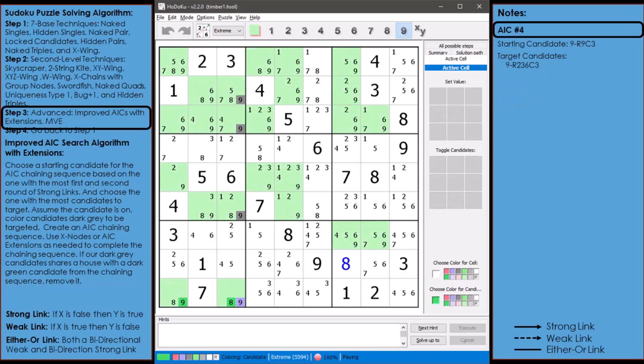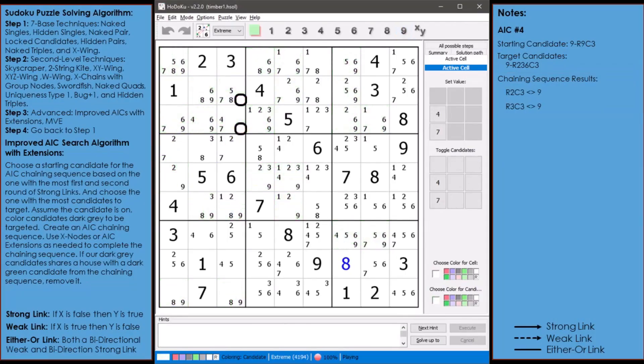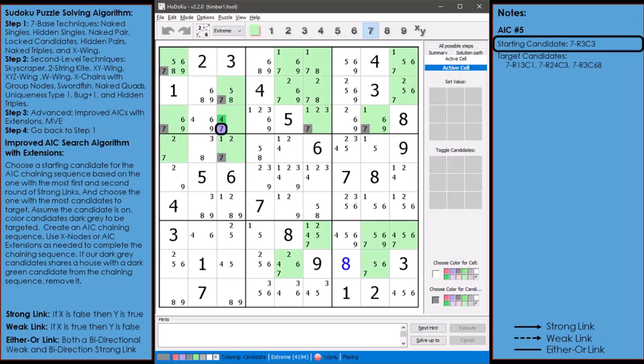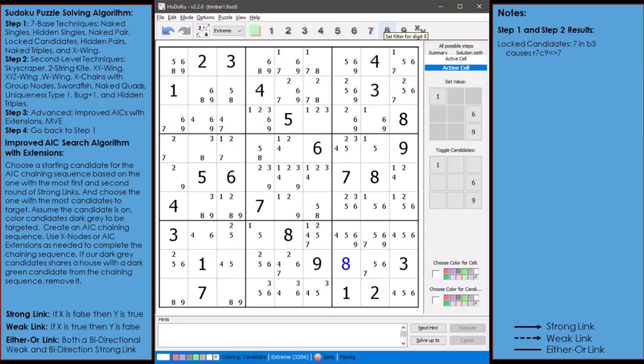Next, AIC number 4: the starting candidate is the 9 in cell 9,3 with 3 target candidates. Our chaining sequence resulted in 4 out of 6 target candidates marked as non-possible and removed. Step 1 and step 2 remove no additional candidates. Our difficulty score is now 4,194. AIC number 5: the starting candidate is the 7 in cell 3,3 with 6 target candidates. Our chaining sequence marked 4 out of 6 as non-possible. Step 1 finds 1 set of locked candidates. Our difficulty score is now 3,304.